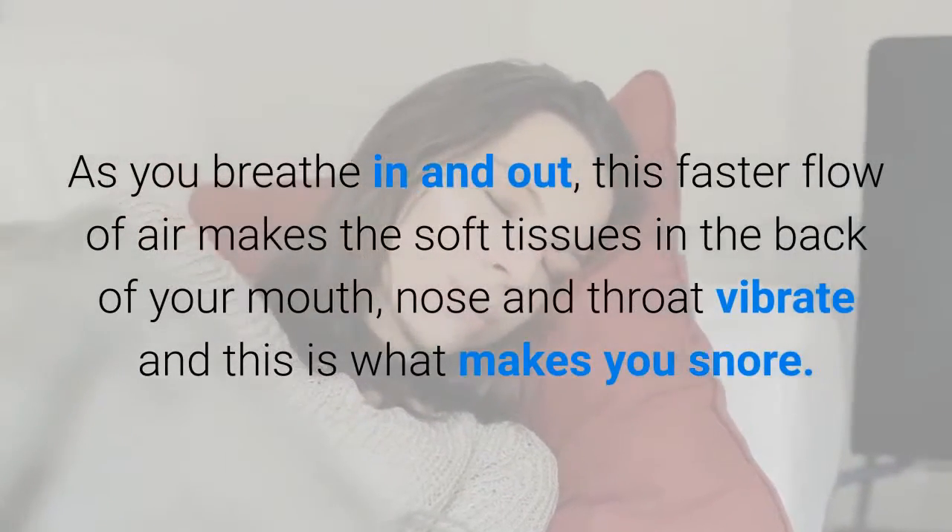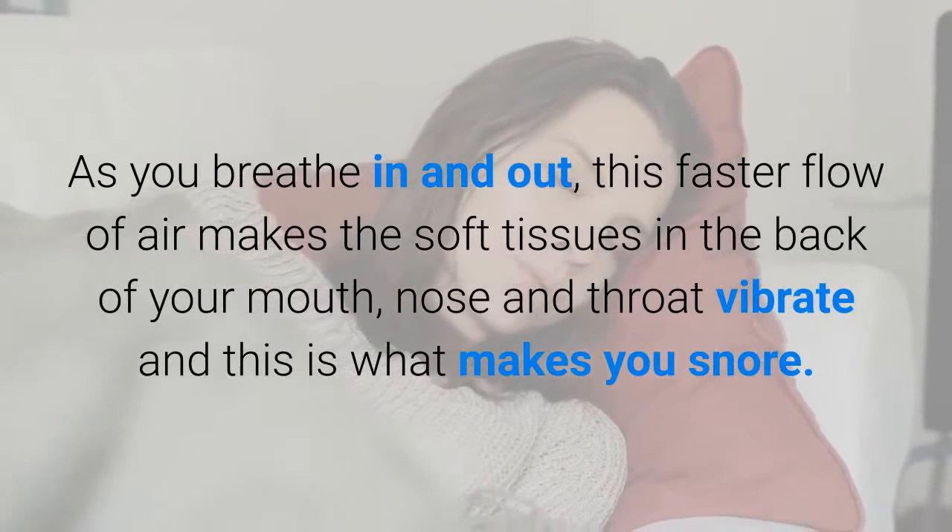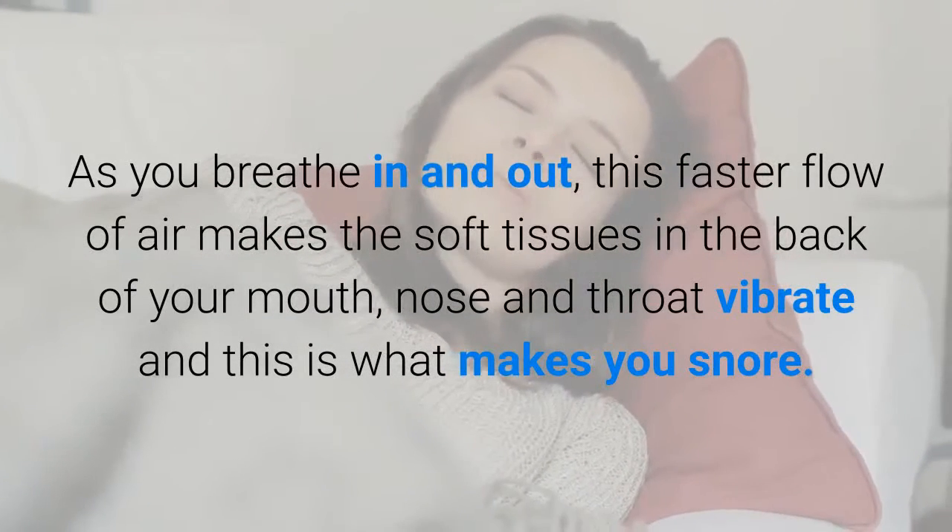As you breathe in and out, this faster flow of air makes the soft tissues in the back of your mouth, nose and throat vibrate, and this is what makes you snore.